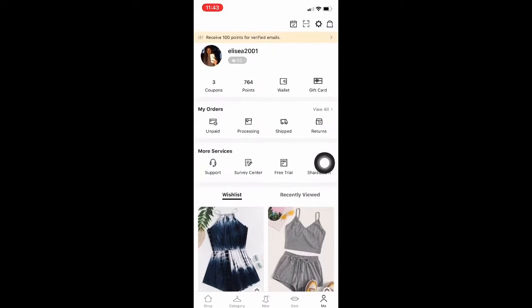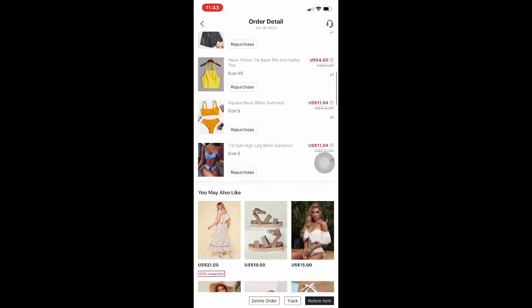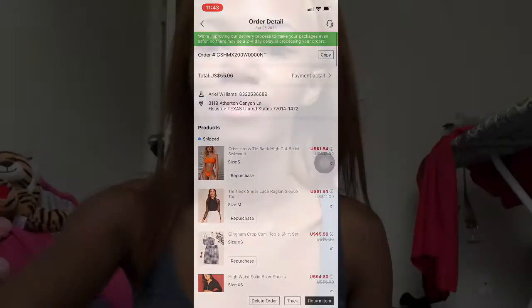Simple guys, simple. My last order was only 55 dollars — look at all the stuff I got. They have free trials, flash sales where things are like a dollar. I got at least two one-piece bathing suits for like a dollar. And even without the flash sale, their bathing suits are like 12 dollars — best deal ever. Target bathing suits are like 30 dollars. No ma'am. Their prices are pretty reasonable and pretty cheap actually.